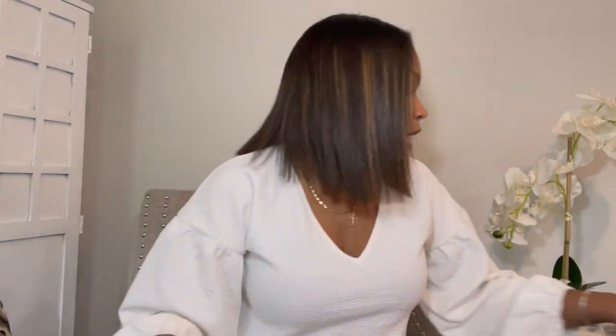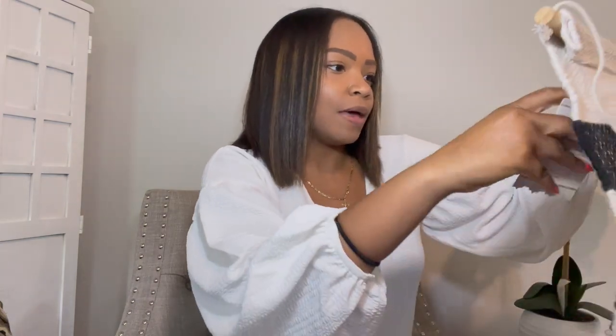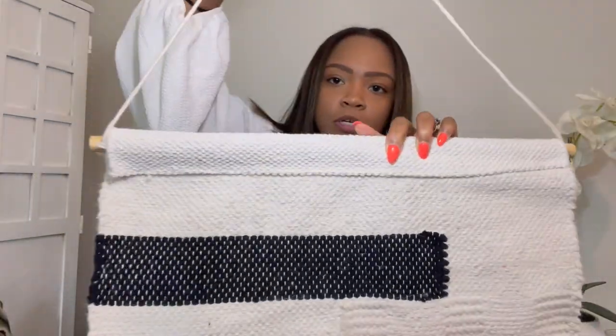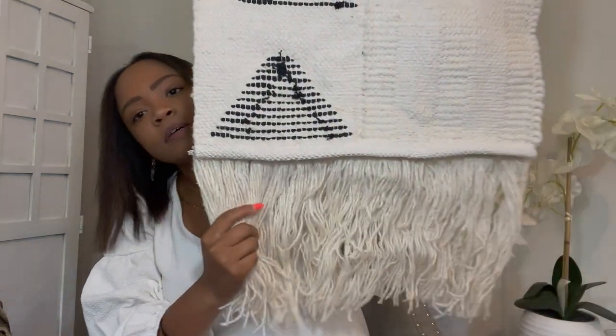If you ever want to look for faux plants for a good price, please go to Marshalls, TJ Maxx, HomeGoods, or Ross — you will find them. I plan to put this on my bookshelf as well. I also found this macrame — I think that's how you pronounce it — and I plan to hang it up in the classroom. It definitely goes along with my boho modern vibe. I'm going to be boho-ing it out by the end of the year because my wedding is boho themed as well — boho modern chic, if that makes any sense.